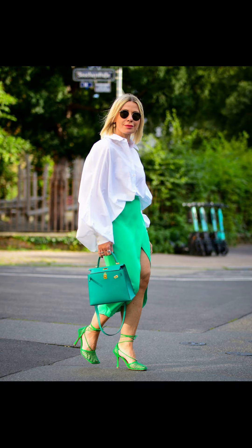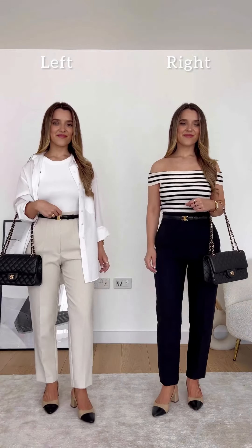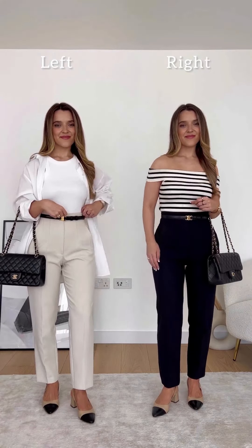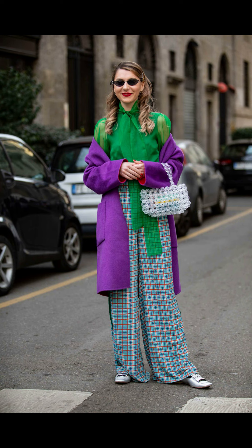Finally, don't forget about layering — layering is a great way to keep warm and add a touch of style and fashion. Try wearing a turtleneck under a dress or blouse, or add a pair of leggings under a dress for extra warmth.